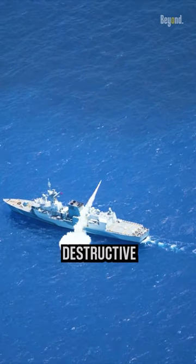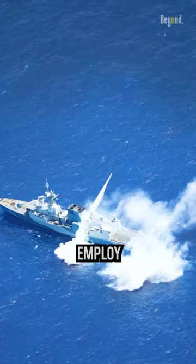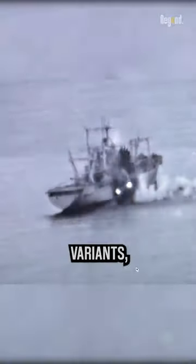To maximize destructive potential, anti-ship missiles often employ high-explosive warheads or specialized armor-piercing variants, enabling them to incapacitate or sink the targeted vessels upon impact.